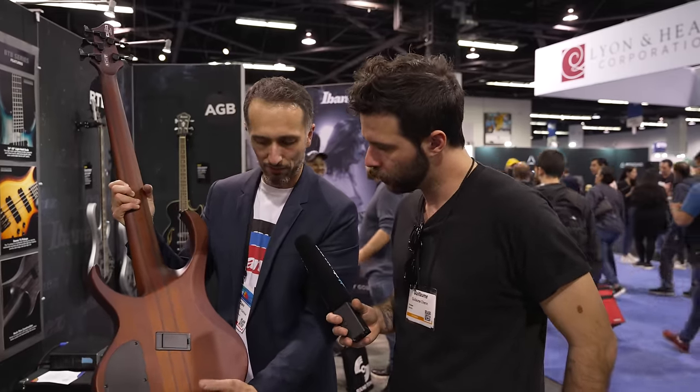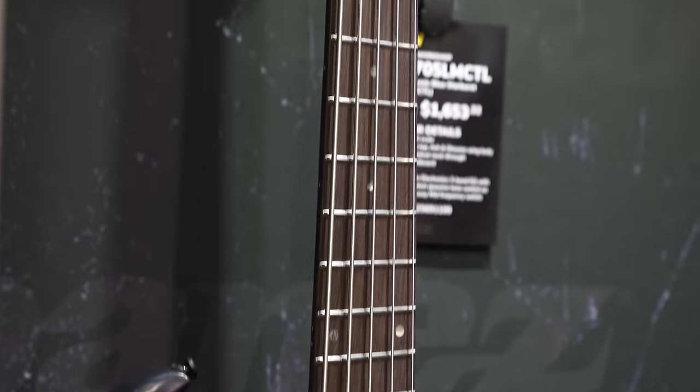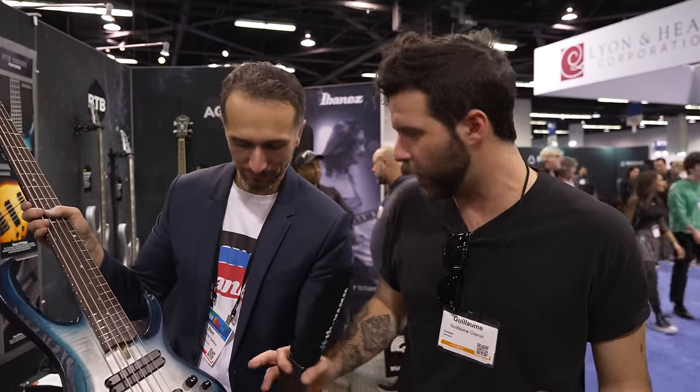The BTB 700 is available in beautiful brown burst and cosmic blue starburst low gloss. These basses are stunning with a sandwich construction, but the striking feature is the accessibility and playability — the light multi-scale is a game changer. It's easy to adapt and has so many advantages; I highly recommend it even if you just play regular tuning. The wood grain and finishes are absolutely beautiful. These new BTB 700 series basses are available for 2024.